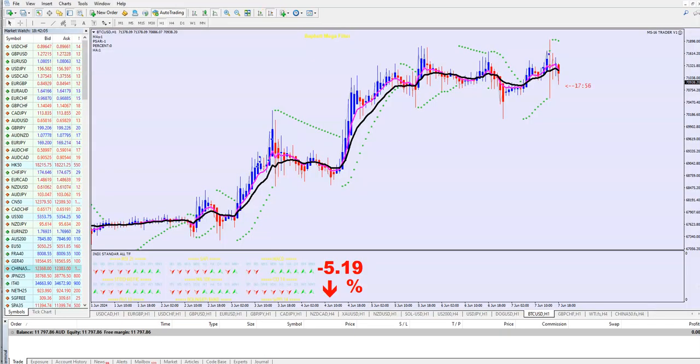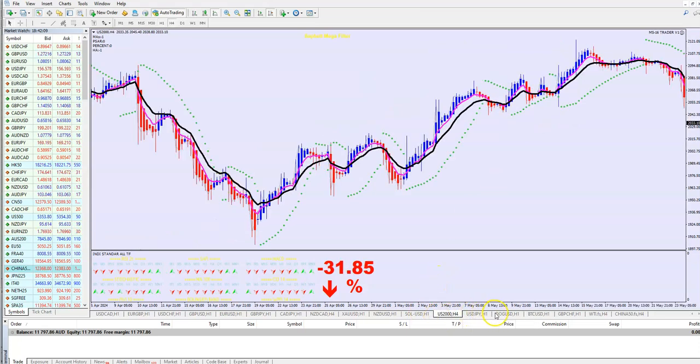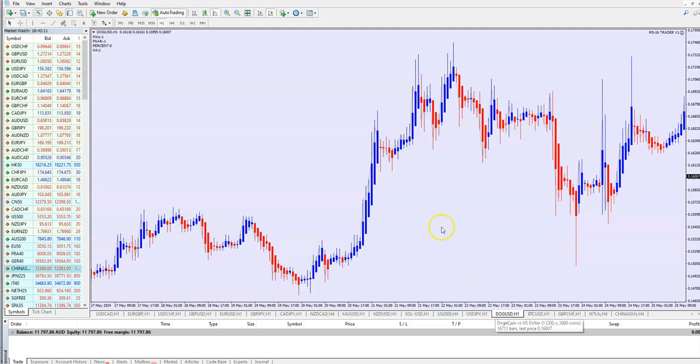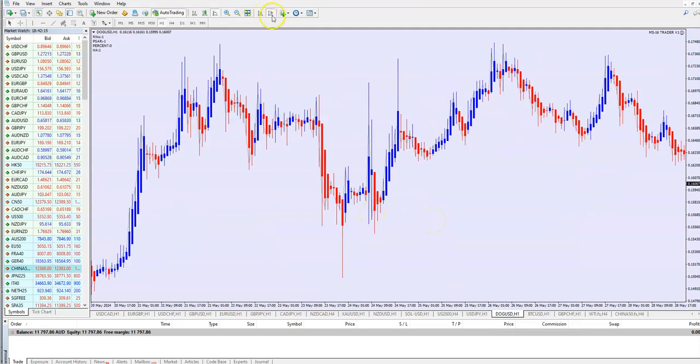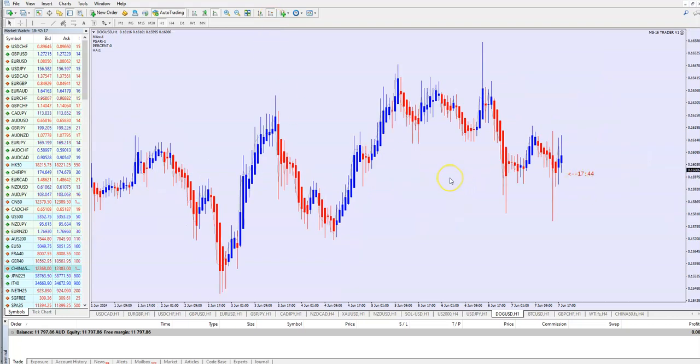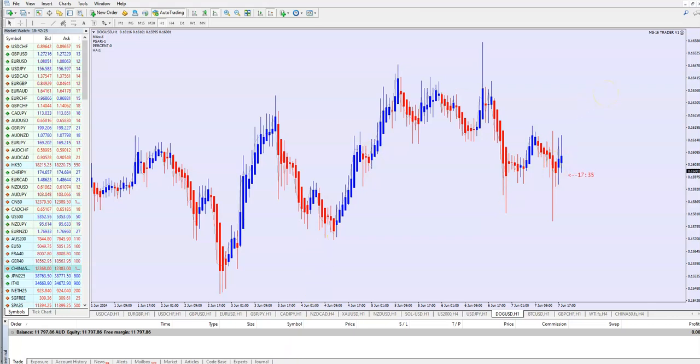So this is the latest MS-16 Trader. You know that this is based on my private strategy number 16. It is for the first time that I automated my private strategy to robots, to X-TurboTrader. This is a fantastic Trendy Trader — also very new version, two weeks ago, V24. We are in free trades here, you see, USD Canadian — everything is automated here.